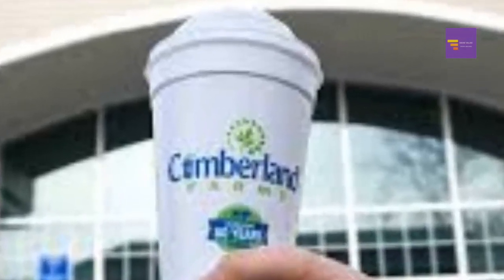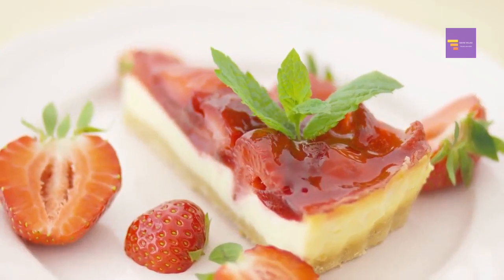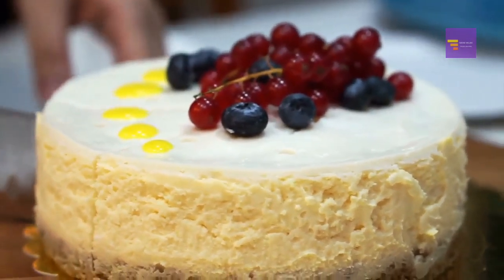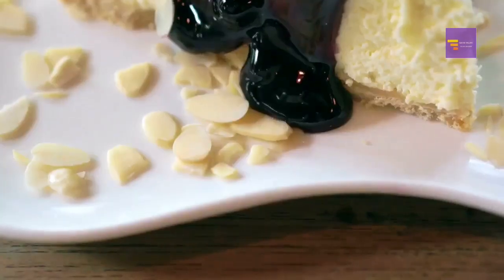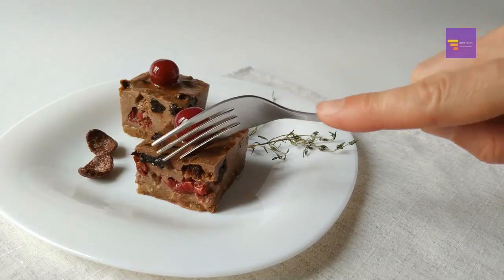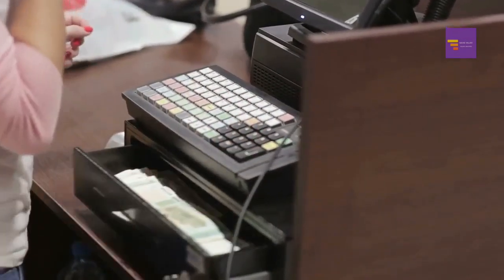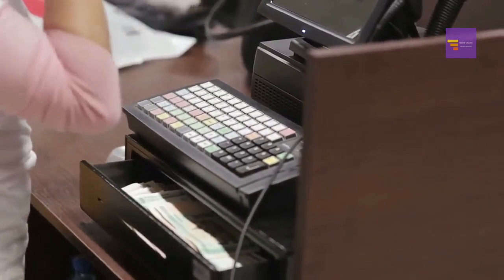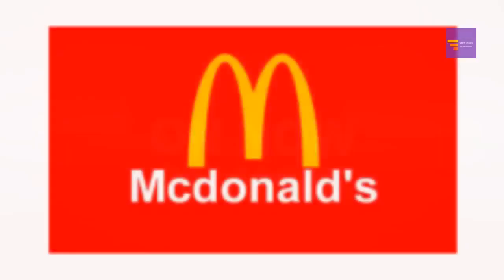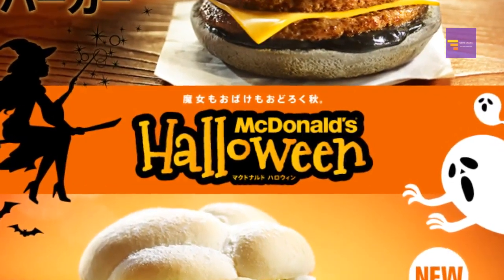Number 36: Cheesecake Factory — DoorDash has a promotion for customers who order from the Cheesecake Factory. When you place an order worth $30 or more, you get a free slice of cheesecake. Two flavors to choose from: Reese's Peanut Butter Chocolate Cake Cheesecake or Hershey's Chocolate Bar Cheesecake. Enter the code TREATORTREAT at checkout. This offer is available from October 29th to October 31st. Number 37: McDonald's is holding a promotion called Trick Treat Win, which gives you a one-in-four chance of winning prizes.